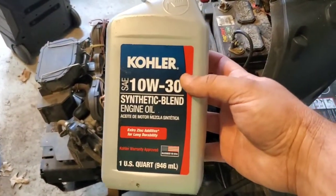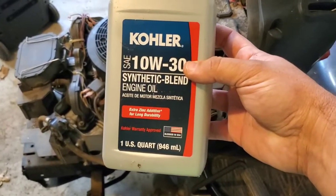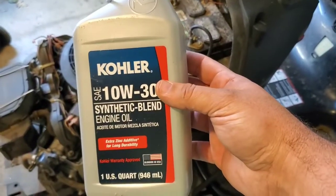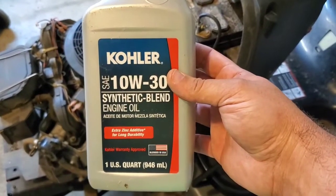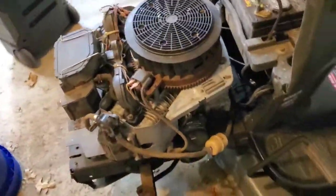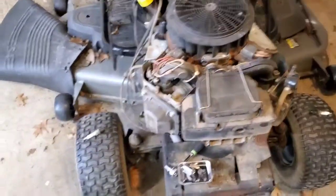The weight oil you should run is regulated by the part of the country you live in — it's by climate. We're in northeast Oklahoma, so Kohler says to run a 10W30 blend, and that's what goes in every Kohler engine that comes into our shop. Kawasaki is a little different — Kawasaki says in this part of the country you need to run 20W50, so that's what we put in every Kawasaki engine.